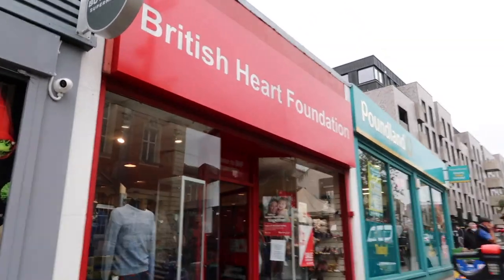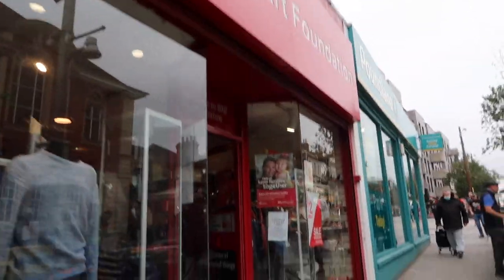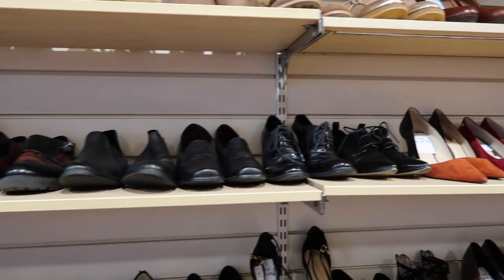I'm heading to Scope and I think British Heart Foundation. There is also a British Heart Foundation for furniture and electricals, but I've got to make a detour for that and I certainly can't be carrying anything else home, so I think I'm going to skip that one. Here we are at the British Heart Foundation.